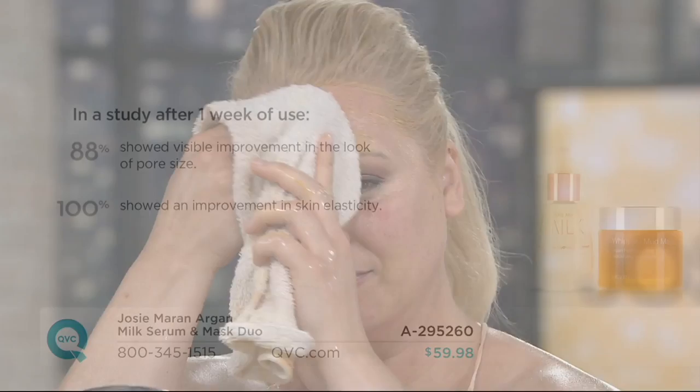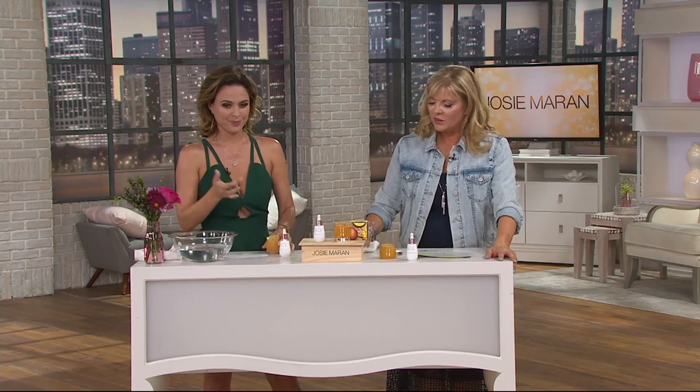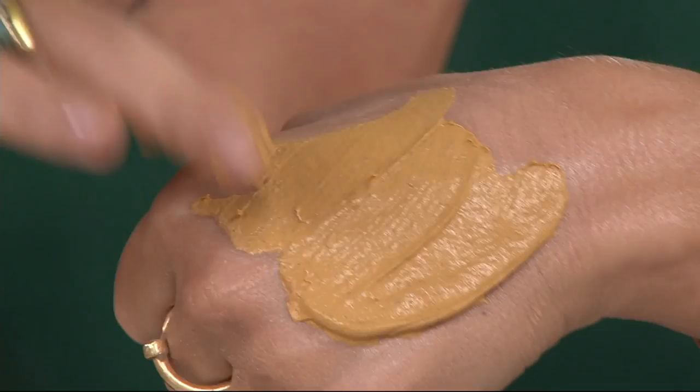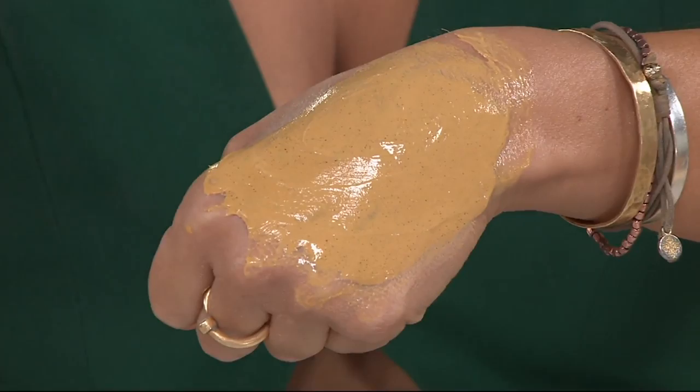We have clinical studies: after one week of use — just once or twice using this — 88% showed visible improvement in the look of pore size. 100% showed an improvement in skin elasticity. Elasticity is what bounces back when you pinch it — you'll know when you don't have it anymore. It's like when you pinch yourself and it doesn't come back, or you go to sleep and the wrinkle doesn't fall back out. This is an opportunity to give yourself a spa treatment.